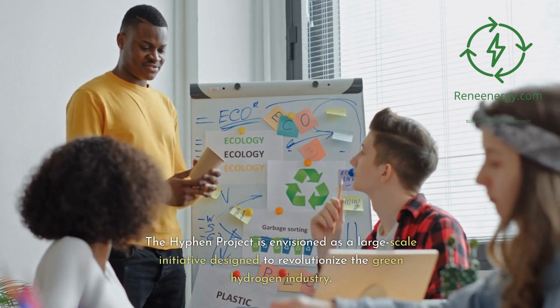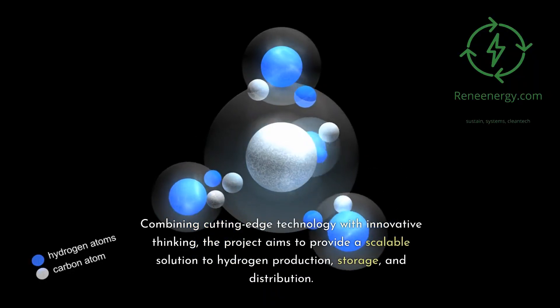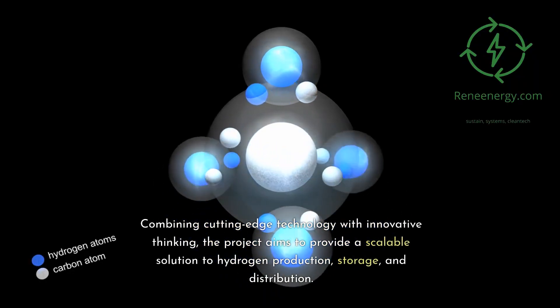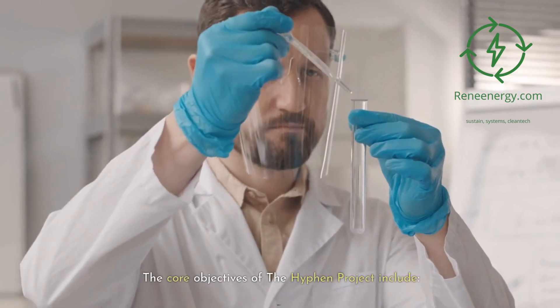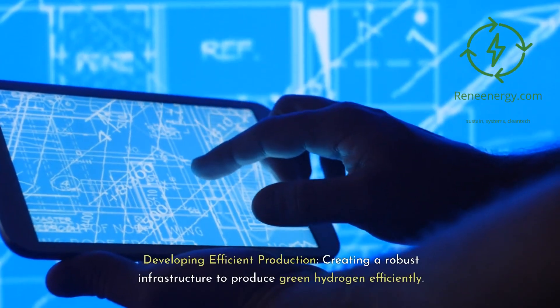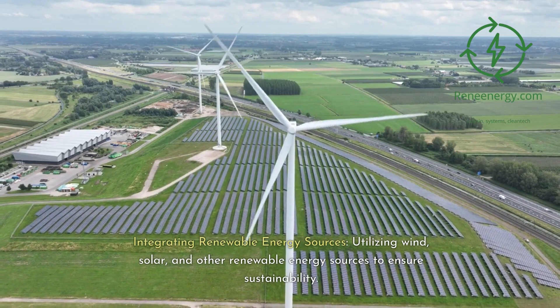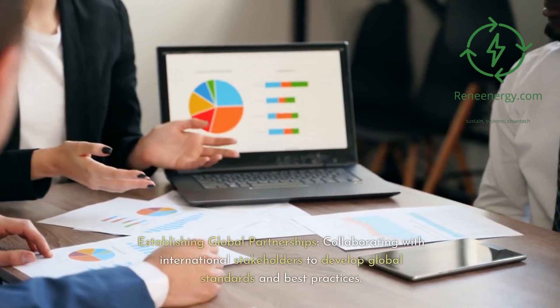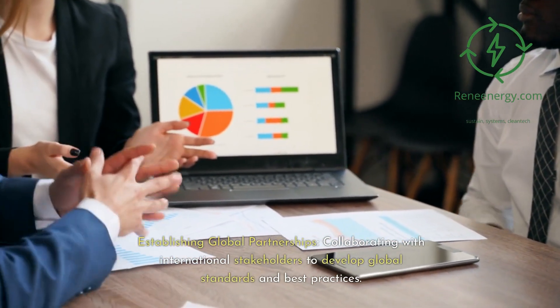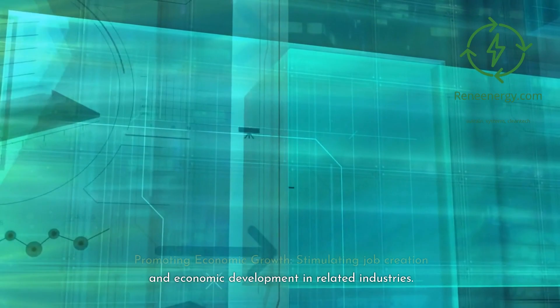The Hyphen Project is envisioned as a large-scale initiative designed to revolutionize the green hydrogen industry. Combining cutting-edge technology with innovative thinking, the project aims to provide a scalable solution to hydrogen production, storage, and distribution. Its core objectives include developing efficient production infrastructure, integrating wind, solar, and other renewable energy sources to ensure sustainability, establishing global partnerships with international stakeholders to develop standards and best practices, and promoting economic growth by stimulating job creation and economic development in related industries.